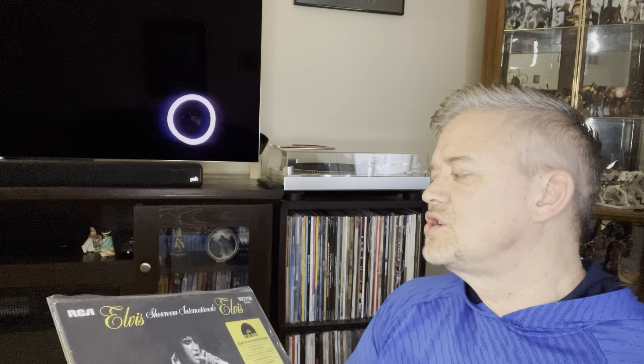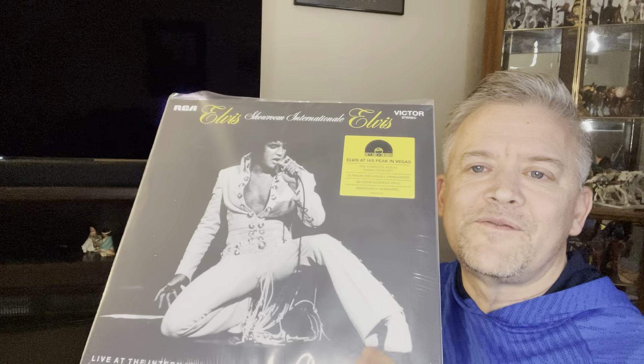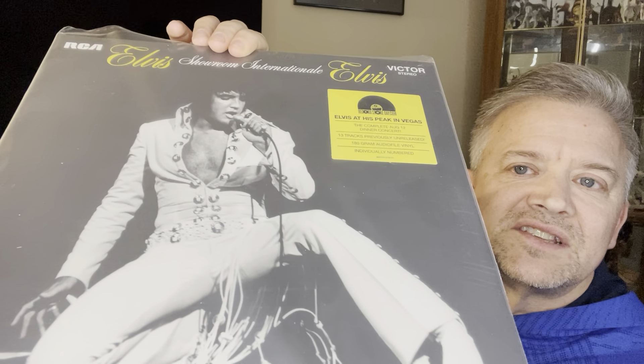So we're going to talk about, as you can see in the thumbnail, this is Elvis Showroom Internationale. Much in the fabric of 'That's the Way It Is' — it was taken during the same time. Fantastic shot of Elvis on stage.